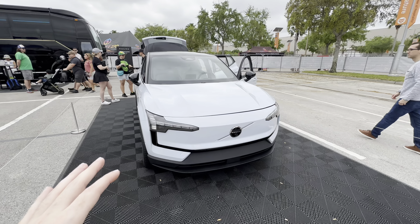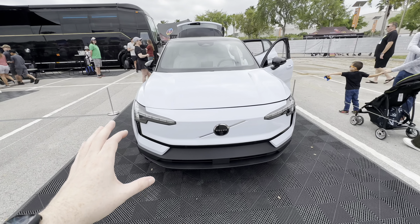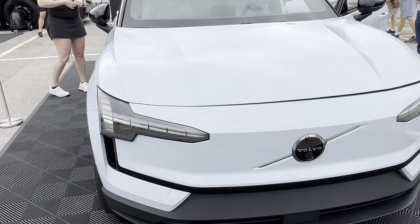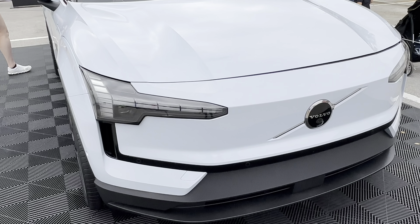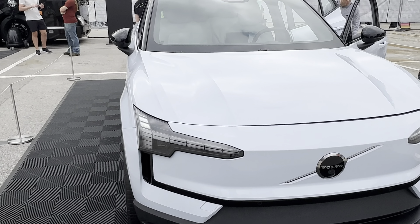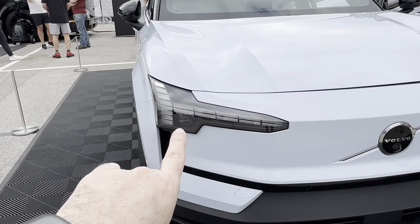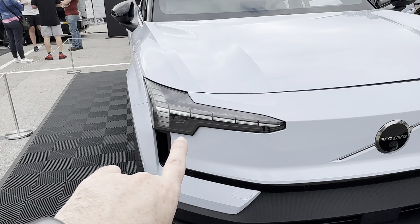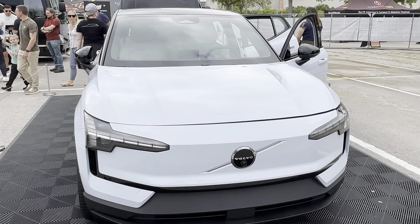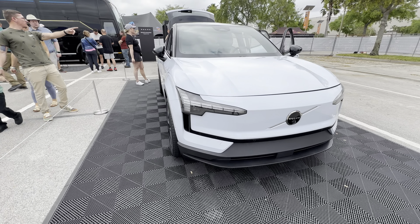When this model was first introduced I liked it very much, and seeing it in person I still do. On the front you can see it carries over the same headlight design from the EX90 — instead of opening up like a wink, it's just one Thor Hammer DRL design. You can see the projector lights on the front, top and bottom of that Thor Hammer. The front end looks very clean and minimalistic, just like what Volvo is all about.